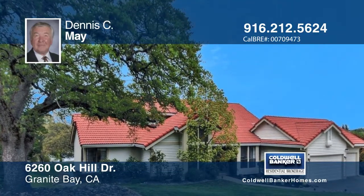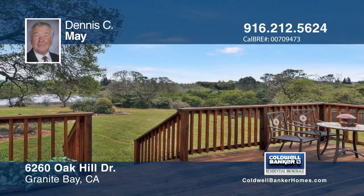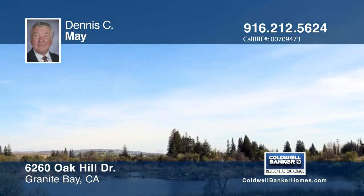This Folsom Lake custom home overlooks the Baldwin Reservoir and has fantastic views from the master bedroom balcony, family room, kitchen, and kitchen nook.